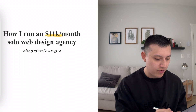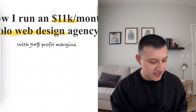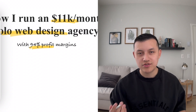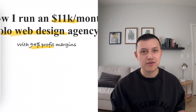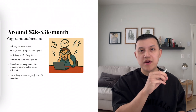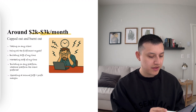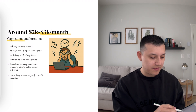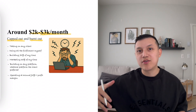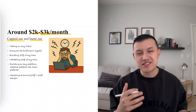So this is kind of how I run my 11K per month solo web design agency. The main thing with a web design agency is you don't want your costs to be too high. If you have employees or contractors, that's going to bring your margins very low. In the earlier stages of my agency, I was making maybe $2,000 to $3,000 a month, but I was capped out and really burnt out.